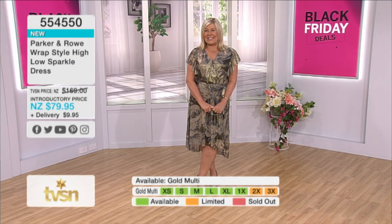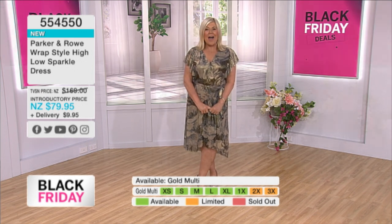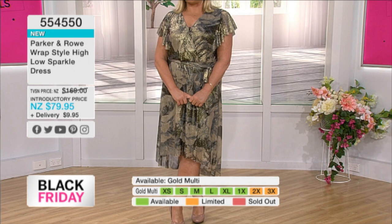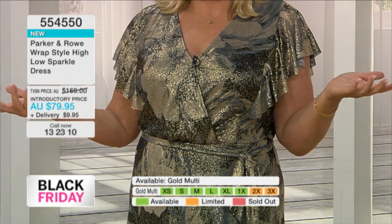Another gorgeous Black Friday deal brought to you by Parker and Roe. We're going to keep you looking edgy, giving you that high-end look but not a high-end price. It is the gorgeous wrap style high-low sparkle dress for $79.95.